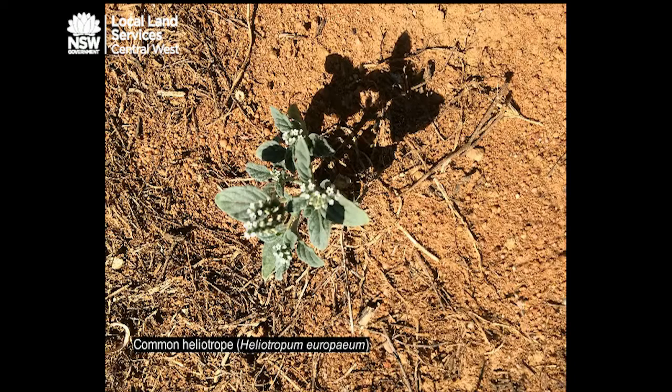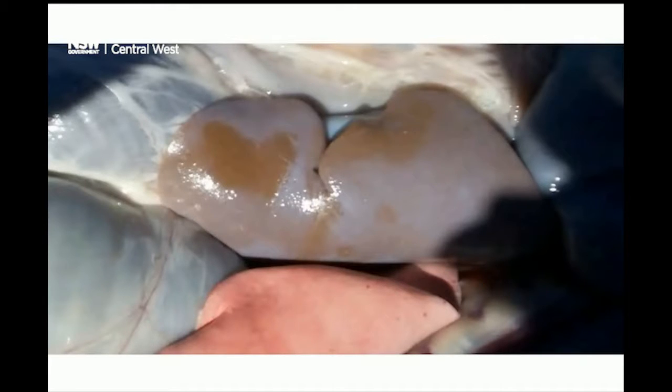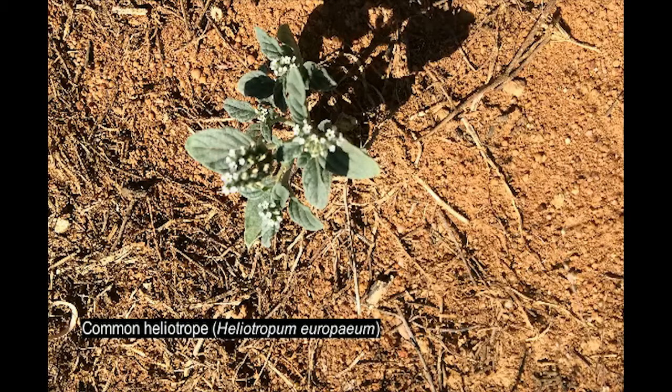Heliotrope contains a toxin called pyrrolizidine alkaloids, which will affect the liver. It is an accumulated toxicity, so it's not something that you generally see while animals are grazing the heliotrope. It is something that will slowly present itself later on, once 90% of the liver is damaged. You'll then see, in some situations, wasting of sheep, ill-thrift, and death, but more commonly it will result in an acute copper toxicity, generally when the animals are stressed, such as pre-lambing. So heliotrope is important to avoid.